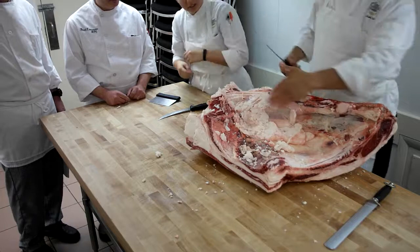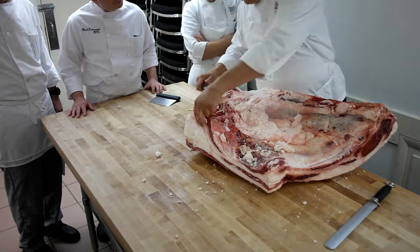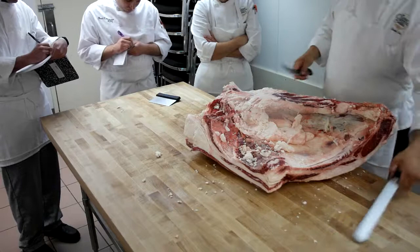What is this? Tenderloin. The tenderloin — it is the most well-protected muscle on the entire carcass.